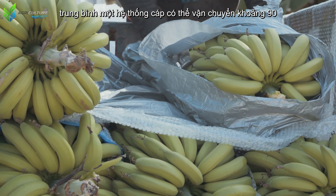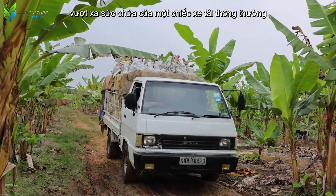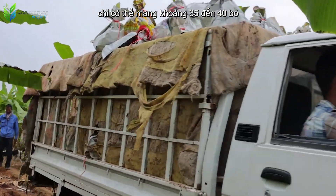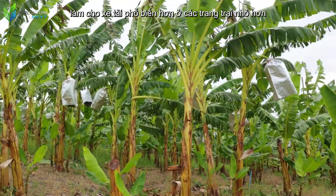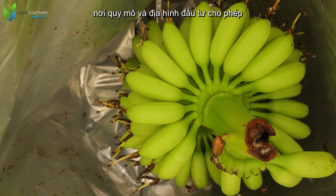On average, a cable system can transport about 90 banana bunches at once, far exceeding the capacity of a regular truck, which can only carry about 35 to 40 bunches — making trucks more common on smaller farms where investment scale and terrain allow.